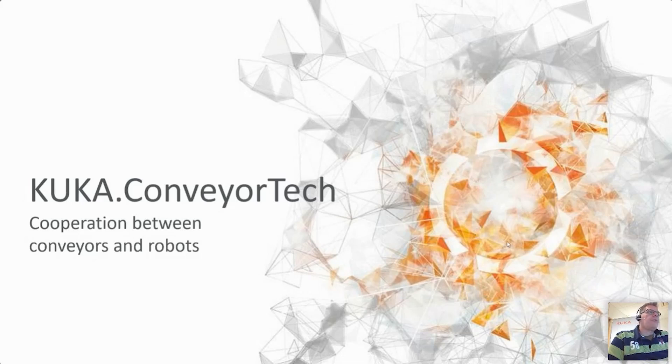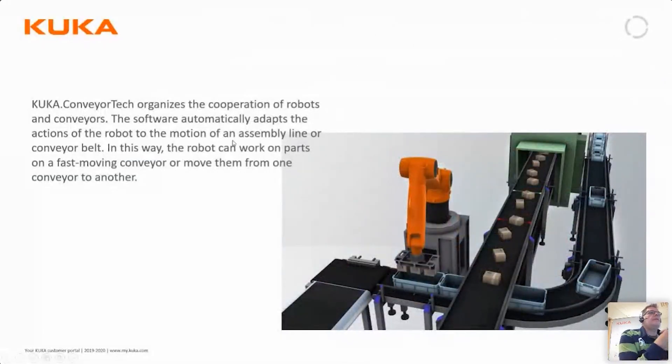KUKA Conveyor Tech is the cooperation between conveyors and robots. It is a software that organizes the cooperation of robots and external conveyors, and can automatically adapt the actions of the robot and coordinate with the motions of an external conveyor, assembly line, or conveyor belt.